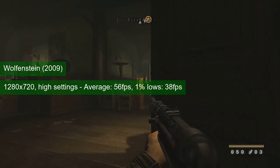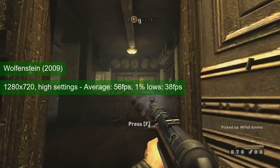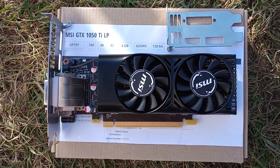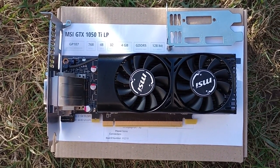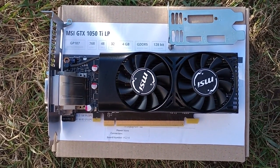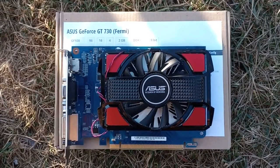Unfortunately, the more popular eSports titles are off the table, except maybe Battlebit Remastered. This means the Fermi GT730 is more of a collector's item — a functioning one, true — but there are better display adapters out there, and links to those reviews should be on screen now.